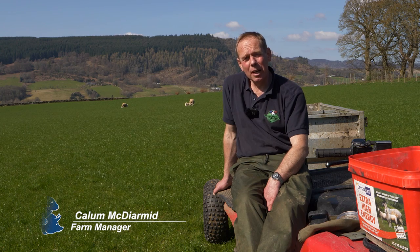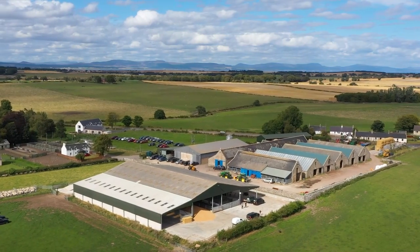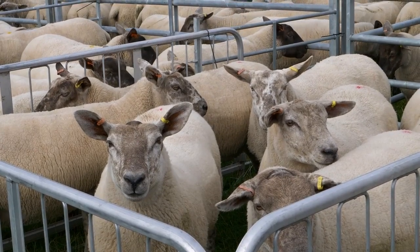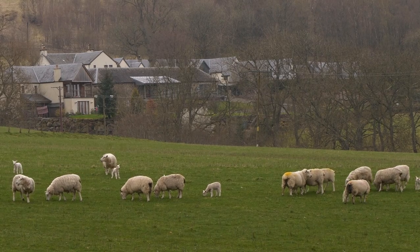We've got 1,350 ewes went to the tup this year, predominantly Aberfield as a breed. They're split into an A flock and a B flock. The A flock have gone back to the Aberfield and the B flock are heading to terminal tups. They work very well. I'm very pleased to be working with the Inivas Aberfield tups. All the tups come from Fern Farm up in Tain, so they're all from the same place. Aberfields are very accustomed to mob grazing, which is important for us, and they survive well on a forage-based diet because we don't really feed hardly any concentrate these days.